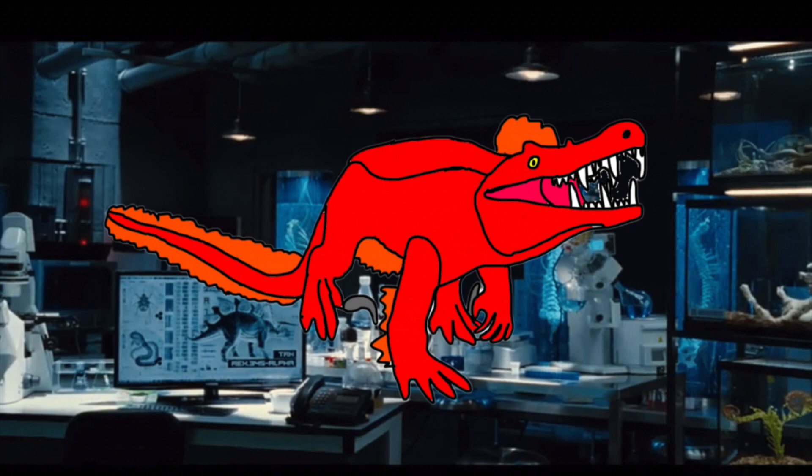This hybrid can produce a pasty substance that it uses to keep its feathers dry while swimming in the water. When hunting on land, the Pyrosuchus can run at speeds of up to 50 miles per hour thanks to its Pyroraptor DNA.